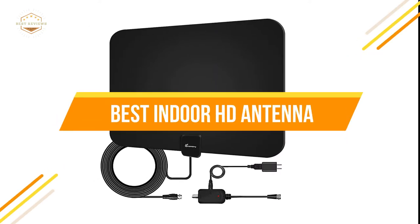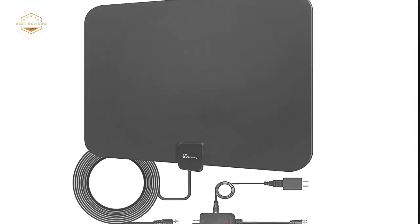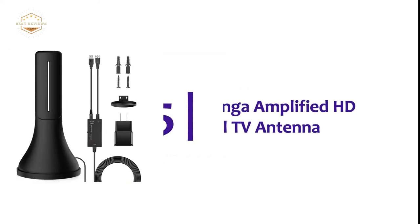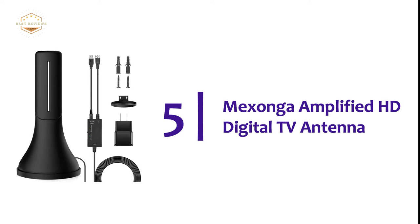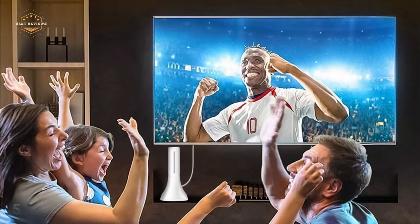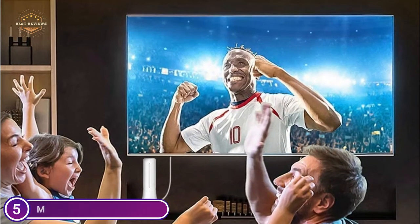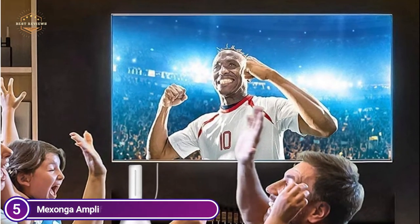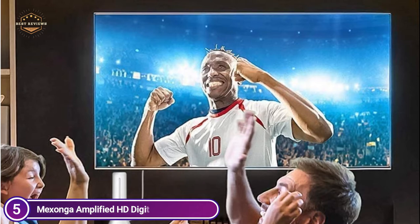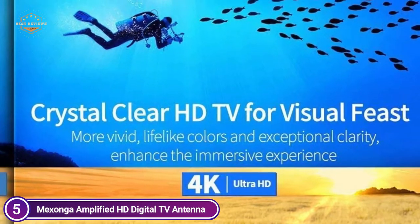We will show you the top 5 best indoor HD antennas. Starting our list at number 5, the Mexanga Amplified HD Digital TV Antenna. Receive lifetime 4K HD channels free of charge. With an indoor TV antenna, you can save $1,020 annually by picking up all broadcasting signals within your area.